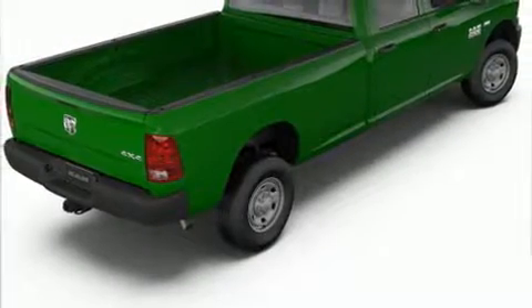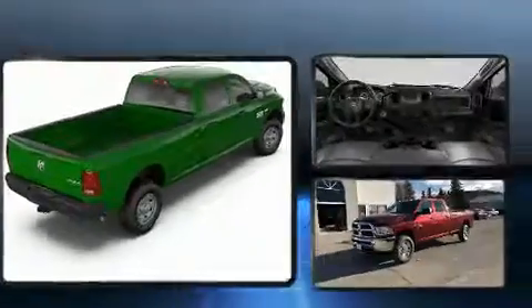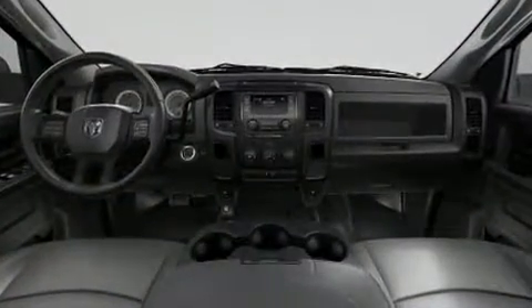Treat yourself to a test drive in the 2018 Ram 2500. This four-door, six-passenger truck offers the latest in technological innovation and style.